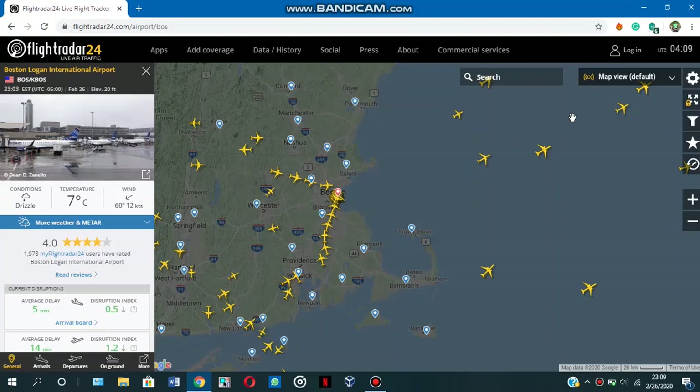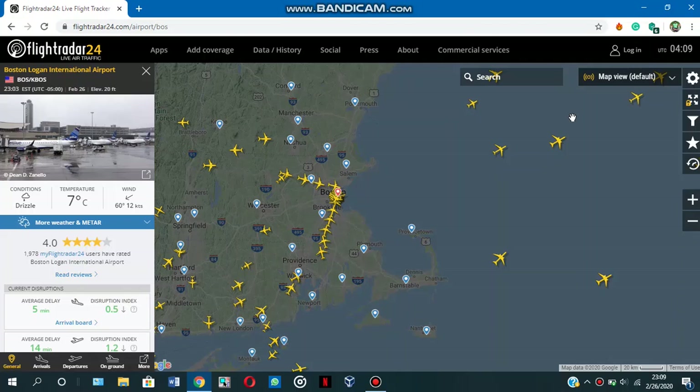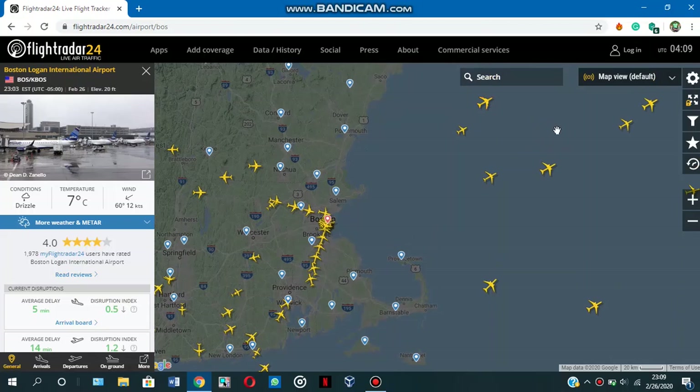Hello everyone. One of the questions I get a lot as an Instagrammer and plane spotter is how do I track flights in real time, and my answer is always flightradar24.com. Flightradar24.com is an app or a website that shows you the live flights at any given point in time.